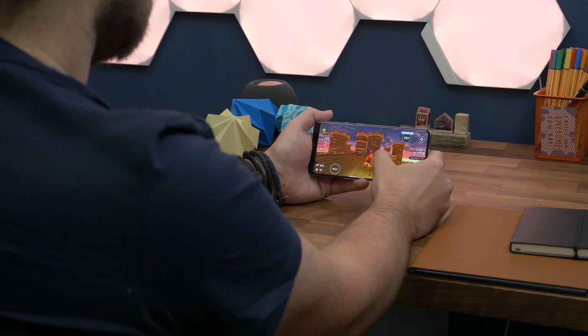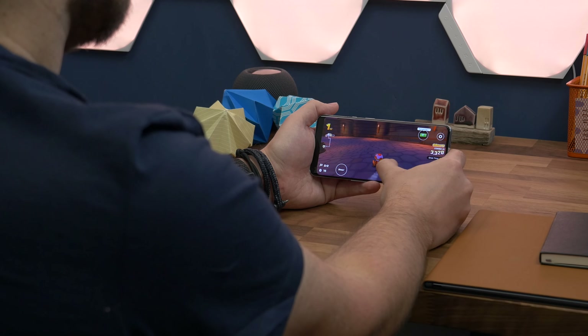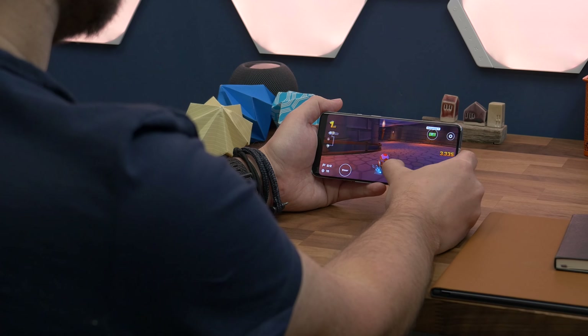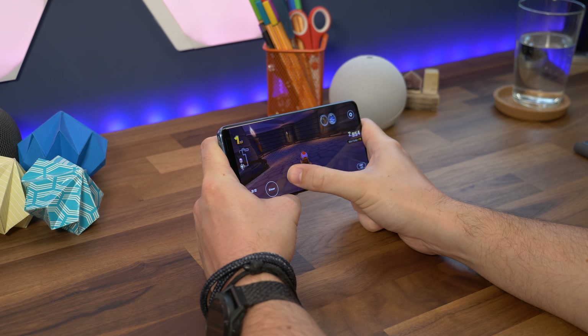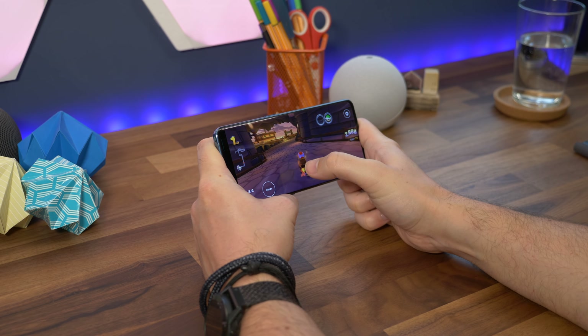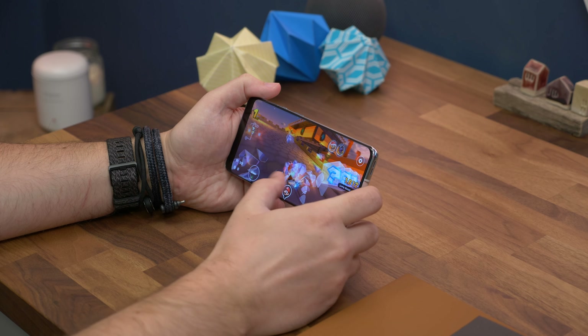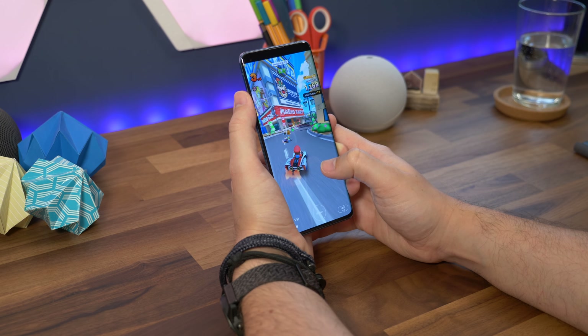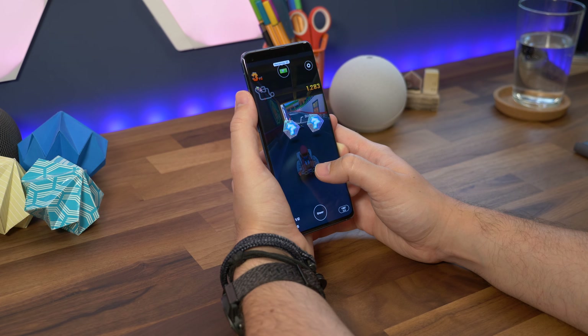Like their displays, there are clear similarities in the internals of the two phones. Namely, both have the Snapdragon 888 processor, and both use the same LPDDR5 RAM and UFS 3.1 storage, meaning apps and games run smoothly and downloads and installations are quick — especially if you're in a 5G area.